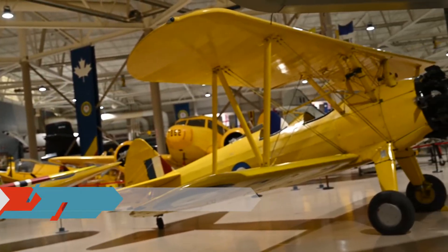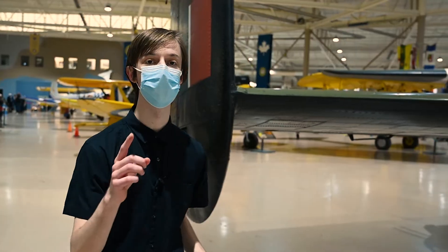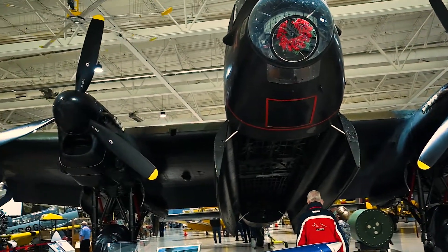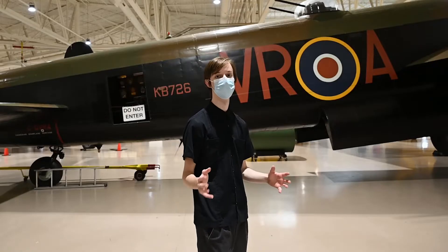Here at the Canadian Warplane Heritage Museum in Hamilton, Ontario is a hangar full of very interesting airplanes. Today we're going to explore the Avro Lancaster Bomber, one of the biggest bombers from World War II, and talk about what makes it a history hero.